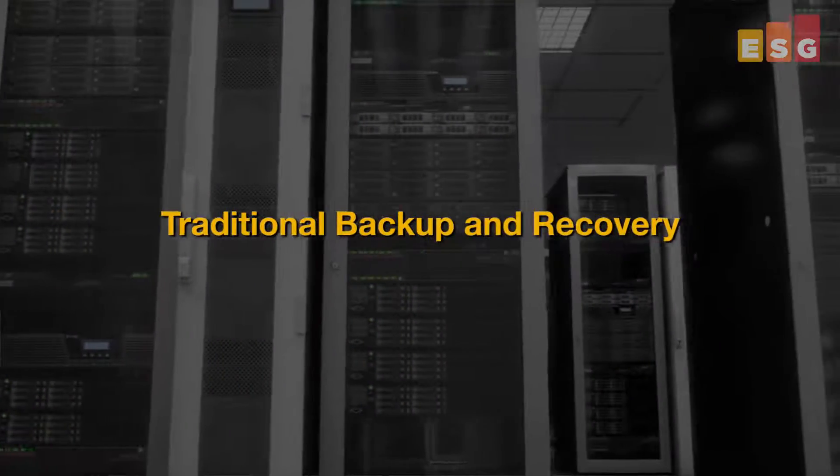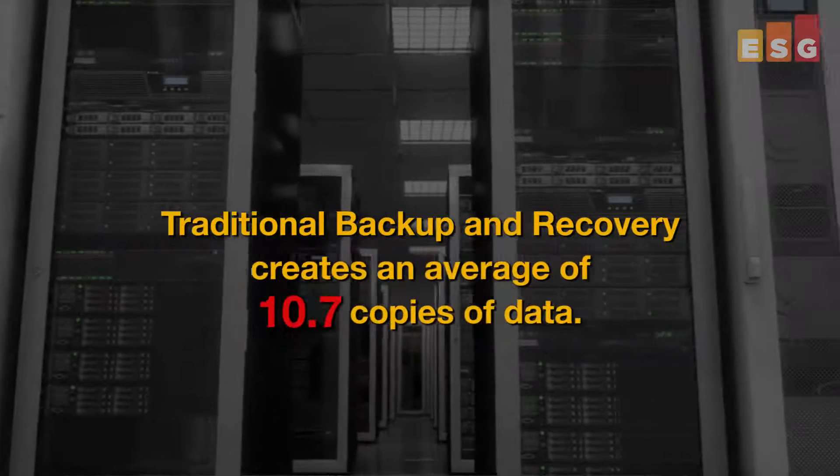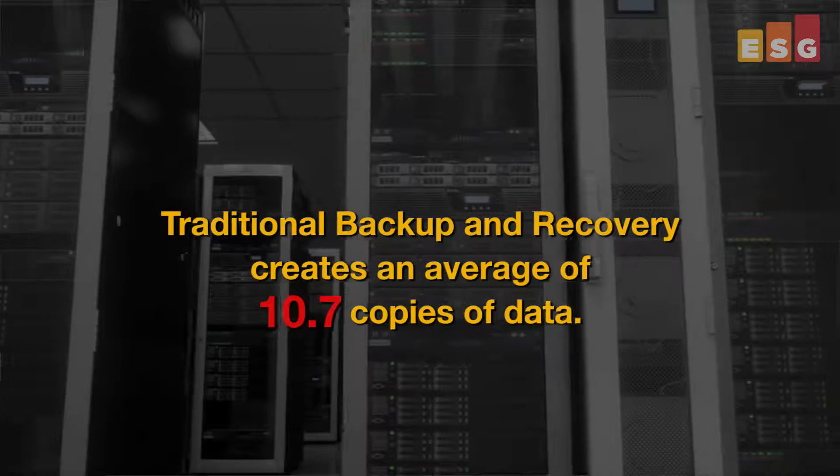Easily, one of the biggest culprits is traditional backup and recovery, which, according to ESG's most recent data protection research, creates an average of 10.7 copies of data. By the way, those are just the copies that we create for data protection — the copies that don't get used until something else breaks.